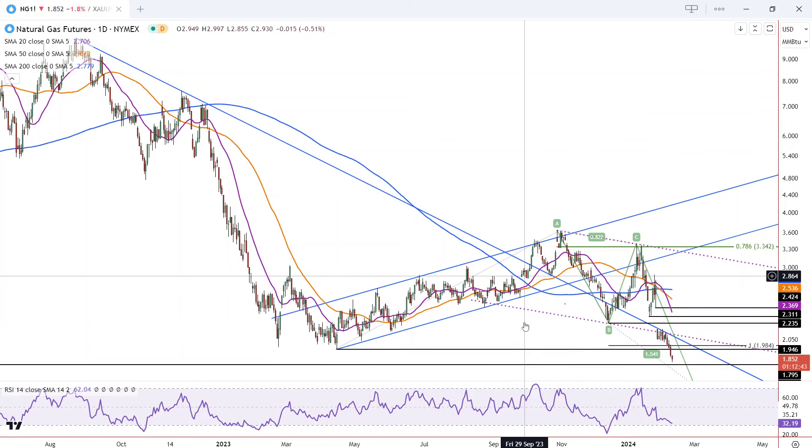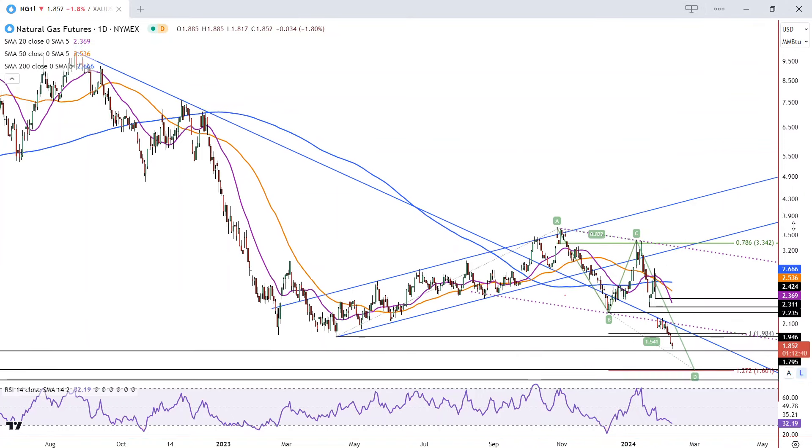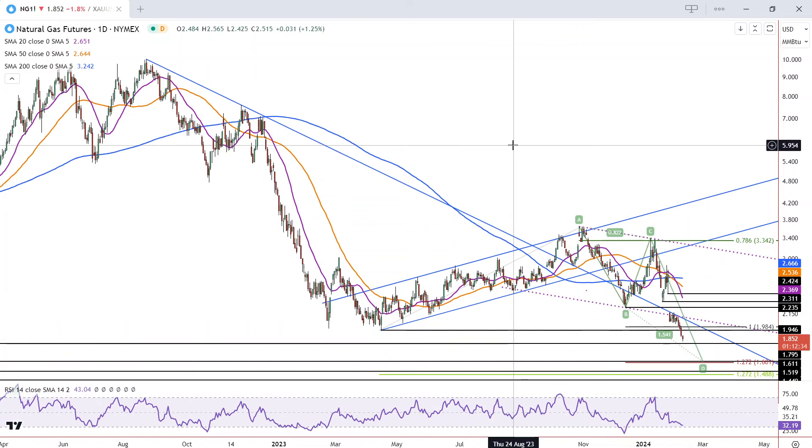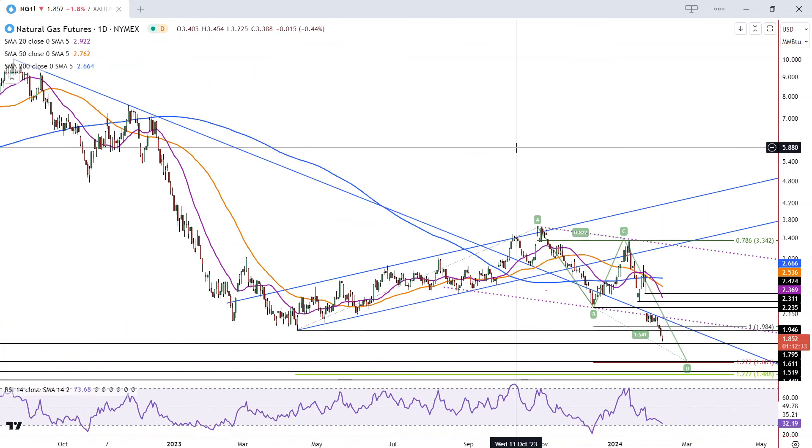That means we could continue into next week. Certainly the more significant price level is down here around 161, 160. That's also a significant swing low from the past.